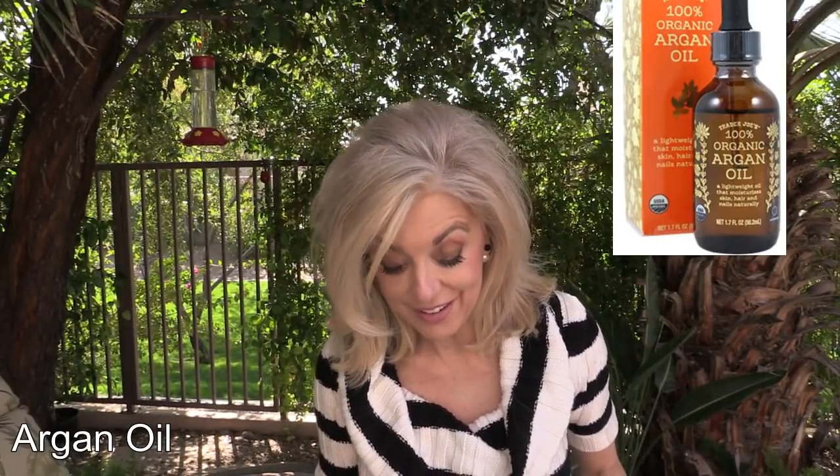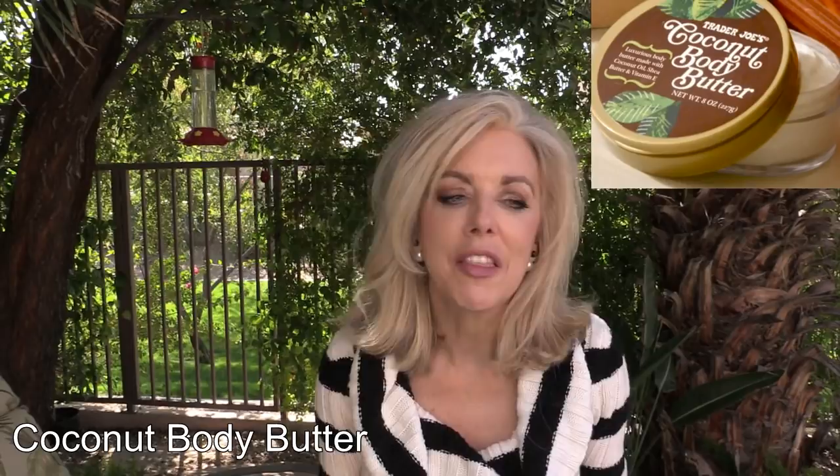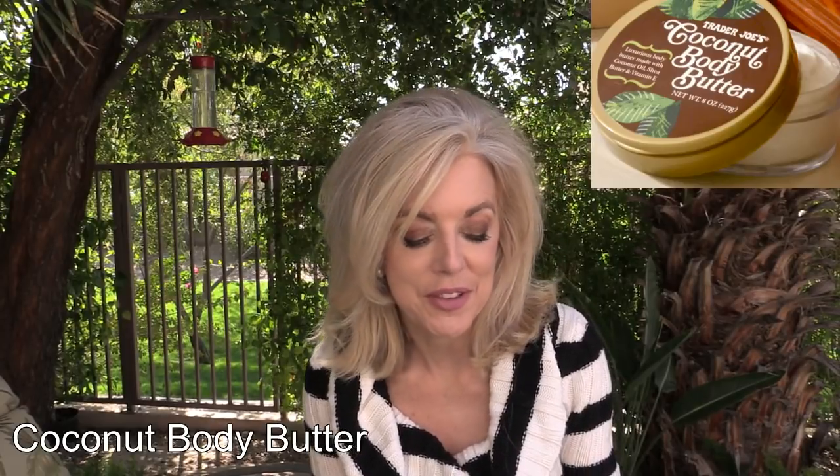Number five is the coconut body butter. This smells divine — I like it better than any of the Body Shop body butters. This is my favorite. Other people like the pumpkin and other flavors that Trader Joe's comes out with, but I am a diehard coconut body butter person. I absolutely love it.